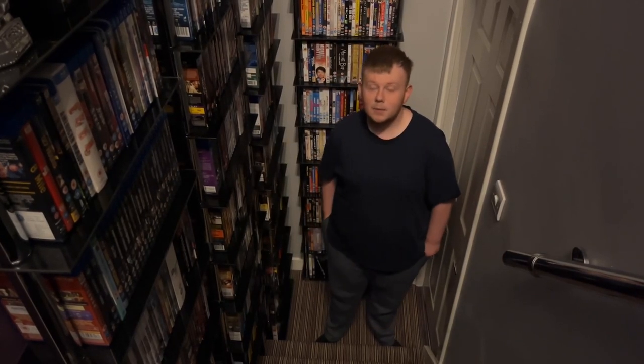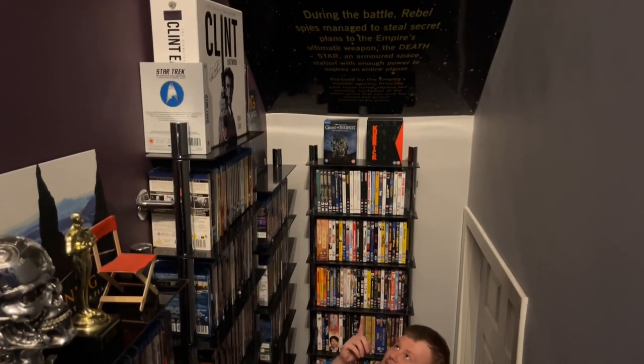The last thing I'd like to show you is that a local sign company made this for me — it's my Star Wars mural, and it's up there on the ceiling. How cool is that?